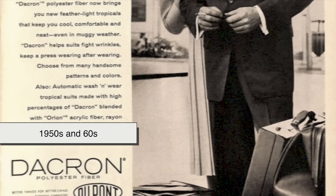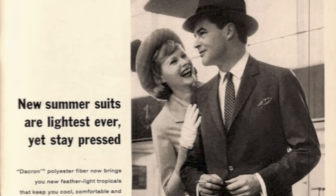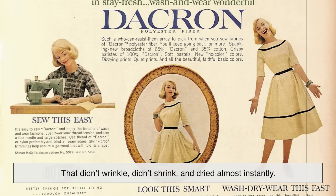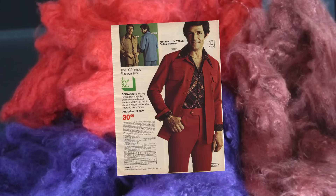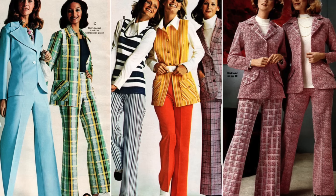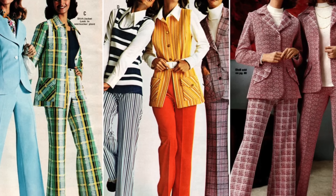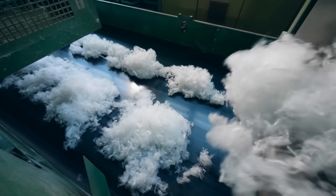By the 1950s and 60s, polyester had gone mainstream. Advertisements boasted it was a miracle fabric that didn't wrinkle, didn't shrink, and dried almost instantly. By the 1970s, polyester was everywhere, from workwear to glamorous disco fashion. However, it also gained a bad reputation during that era for being stiff, sweaty, and uncomfortable — people joked about polyester being cheap or plastic-like. But polyester didn't fade away. Instead, it evolved.